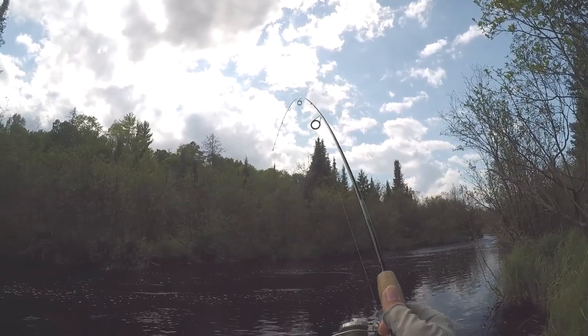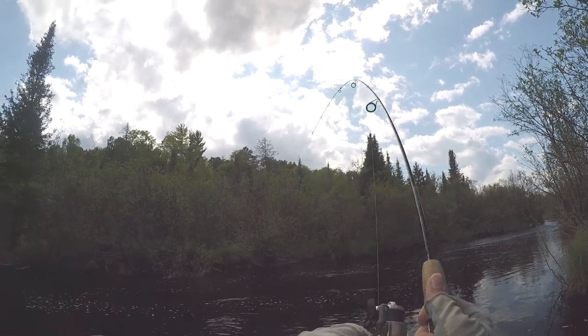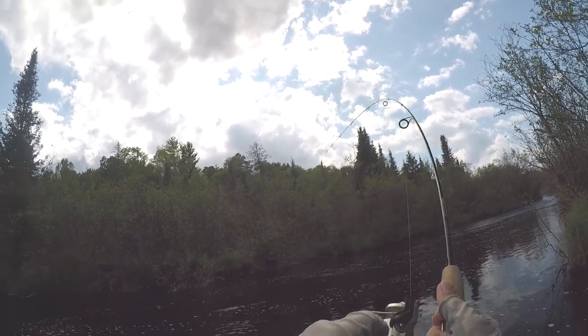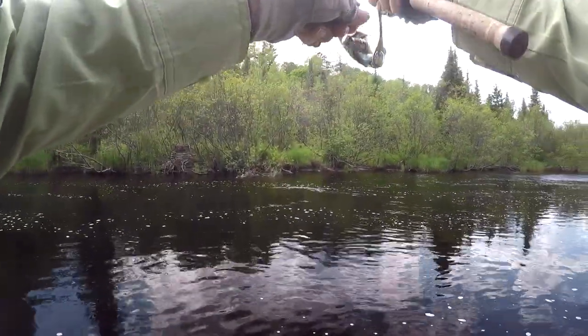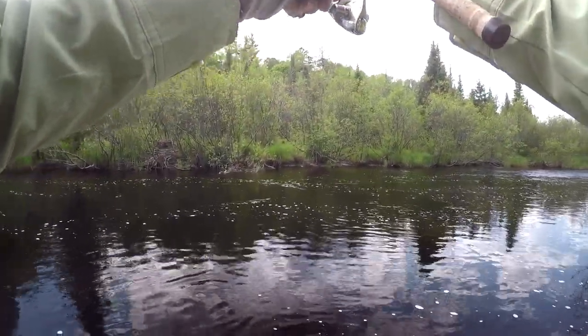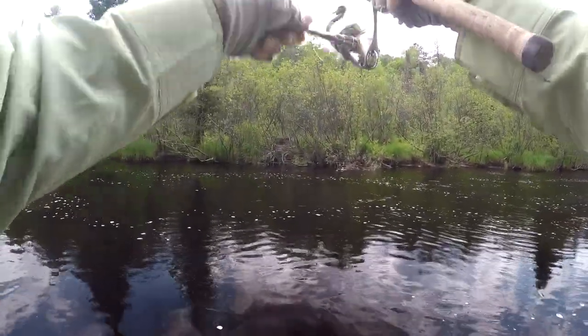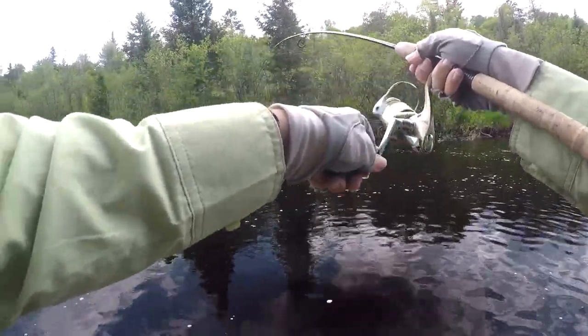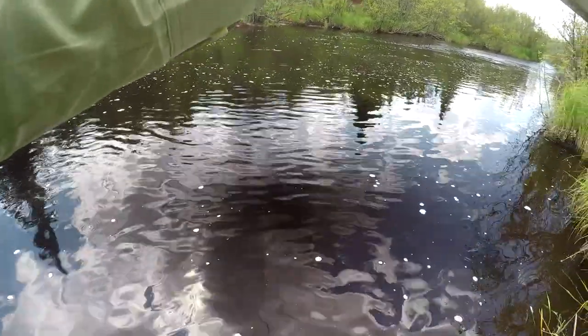I don't know what it is, but it's big — real, real big. Holy cow, come back here. Come on fishy, man, this thing is big. It's heavy. Is this a Super Brook Trout? Is this a big brown trout? Is this a Chinook Salmon? I don't know what this thing is. Come on fish, whatever you are, show yourself. Reveal your identity.